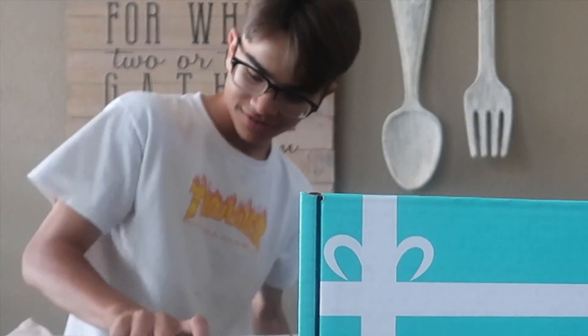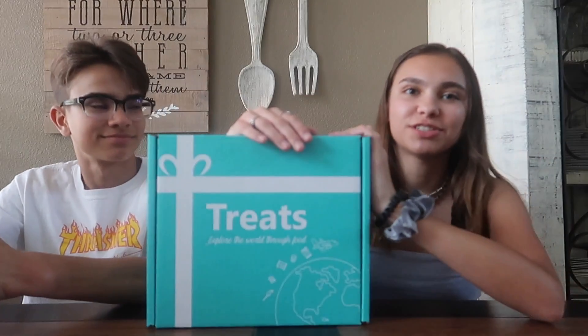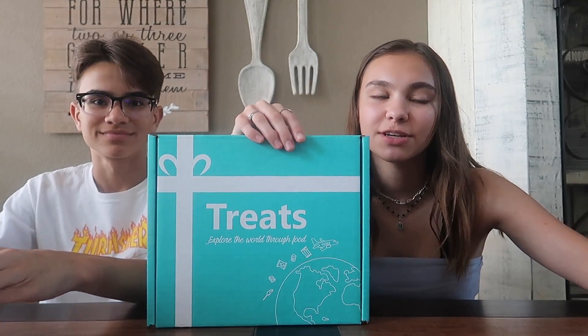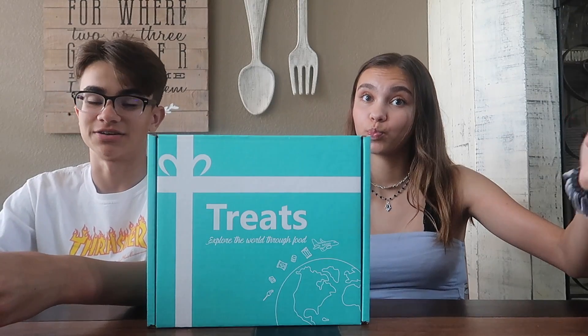Welcome to Thailand! Hey guys, this is my brother Austin — if you didn't know, you guys keep requesting for him to be in videos, so here he is. This box is from the company Try Treats, and they basically sent us a bunch of foreign food. If you guys want one too, you can use my code Olivia Somersil for 15% off. Sounds like a deal!